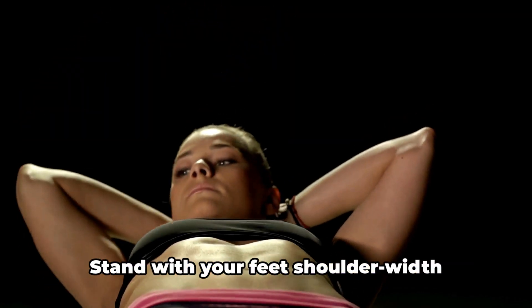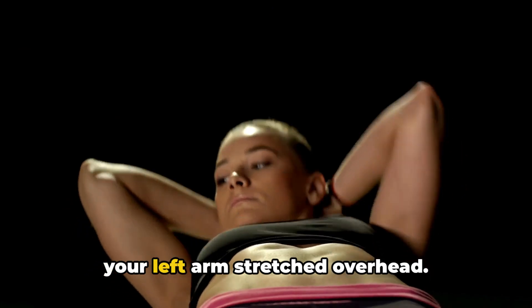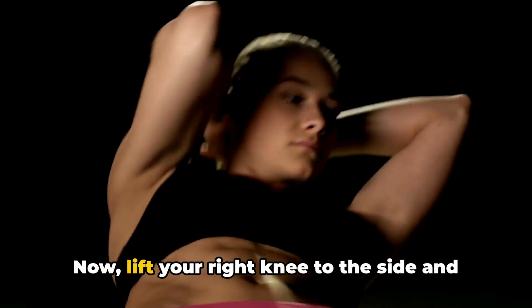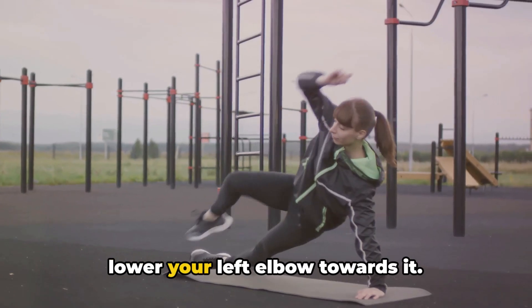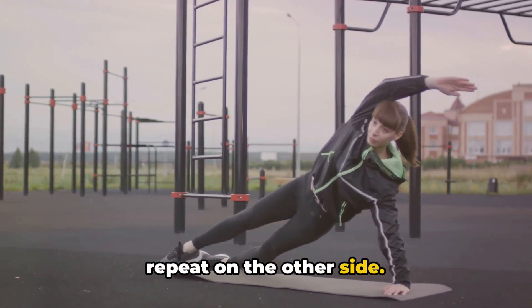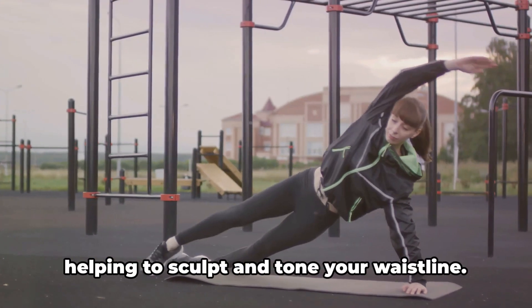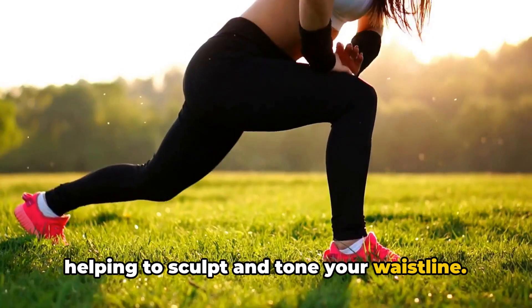Next up, we have the standing side crunch. Stand with your feet shoulder-width apart, your right hand on your hip and your left arm stretched overhead. Now lift your right knee to the side and lower your left elbow towards it. Return to the starting position and repeat on the other side. Aim for three sets of ten repetitions. This exercise targets the obliques, helping to sculpt and tone your waistline.